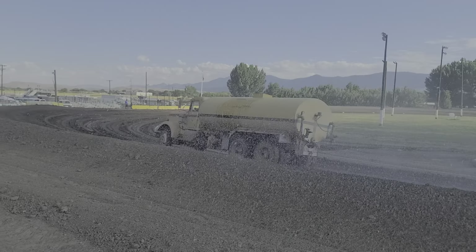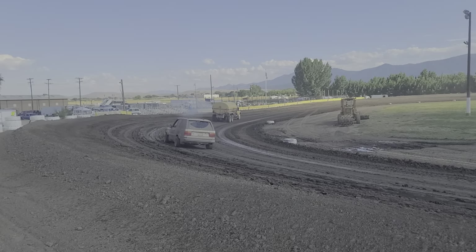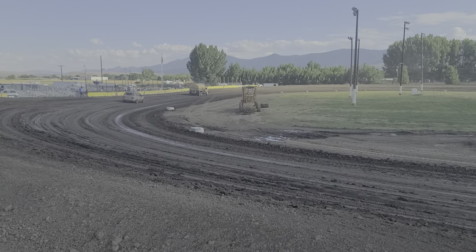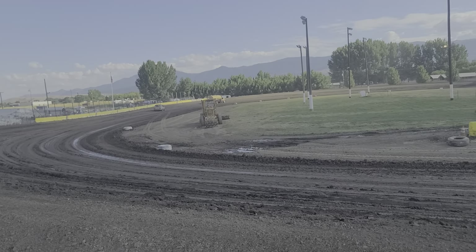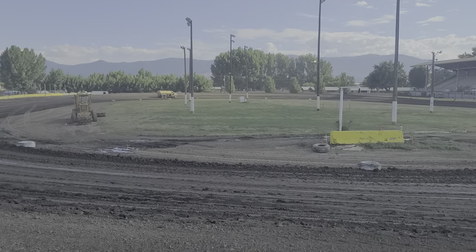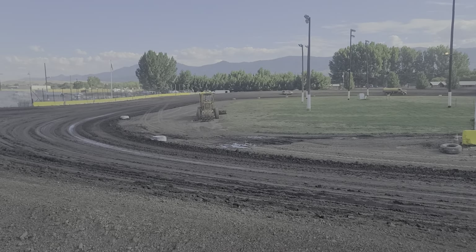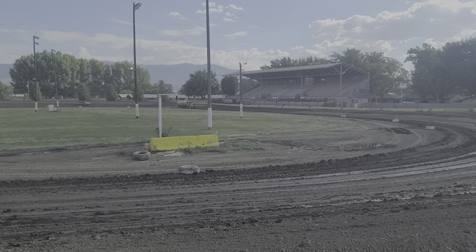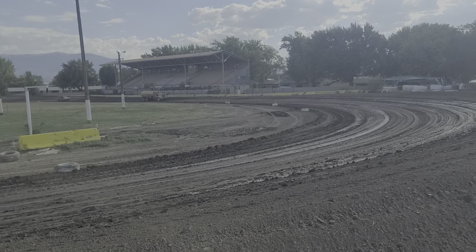Big shout out to Jeff for the awesome work that he does with this track. I can honestly say I've been volunteering here for over 20 years — I started in the late 90s — and I can honestly say this is the best this track has been in all that time. I think it's because he's got the heart and soul for dirt racing, and that's what dirt track racing needs. So until next time, guys, keep them shiny side up. Stay tuned for the hot laps and the races to come. Catch you later!